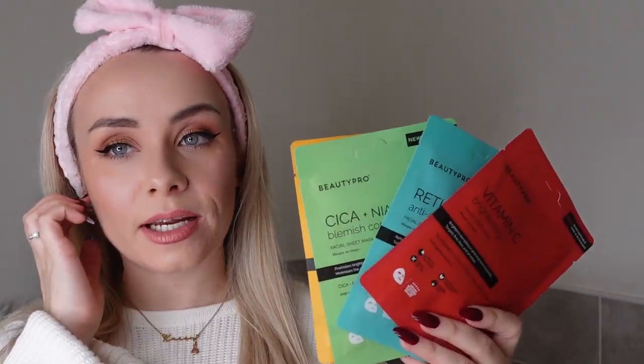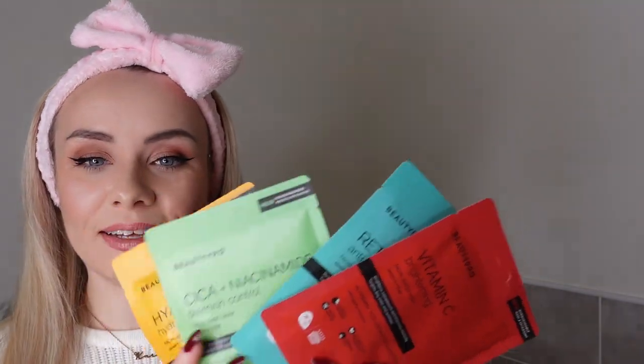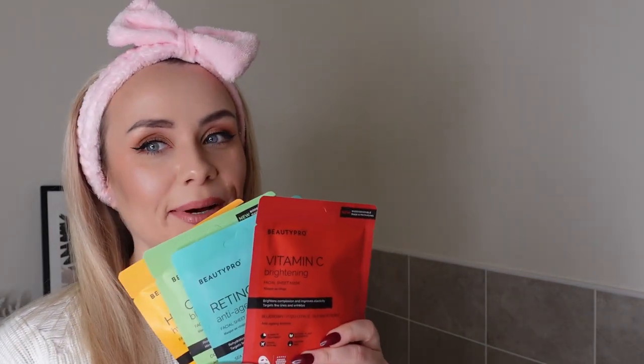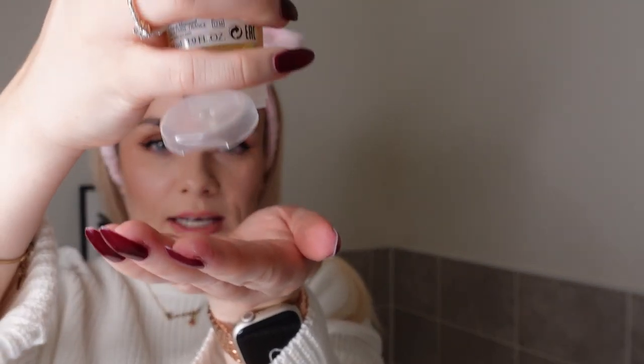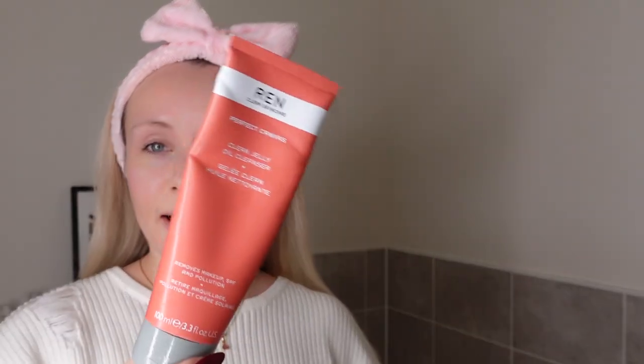Okay so I've got the four masks here and I'm going to be trying out a couple of these now. So I'm going to start by washing my face, getting all my makeup off completely, and then I'm going to pop on a mask. For my cleanser I'm using the SVR oil cleanser as my first cleanse. A nice amount on my hand — this melts my makeup so nicely. And then for my second cleanser I'm going to go in with the Wren Perfect Canvas Clean Jelly Oil Cleanser.